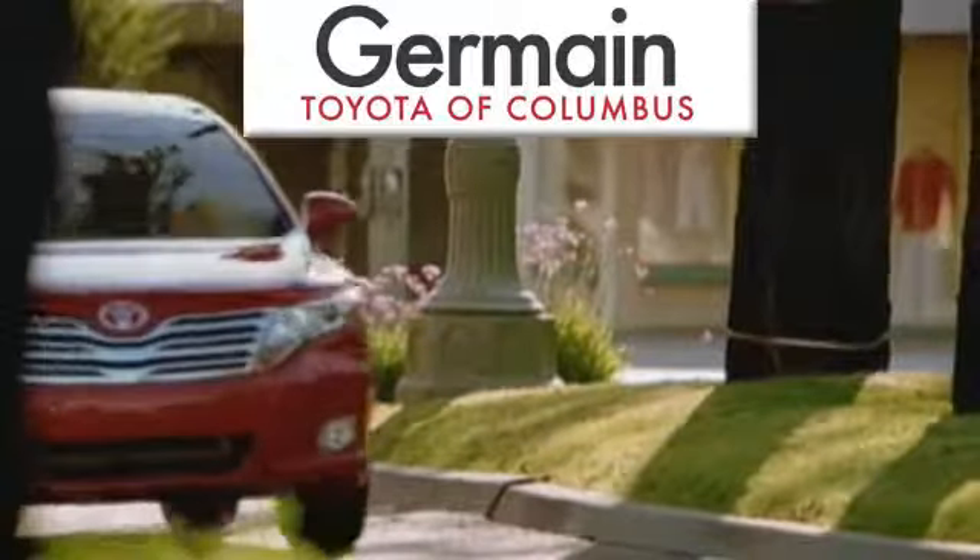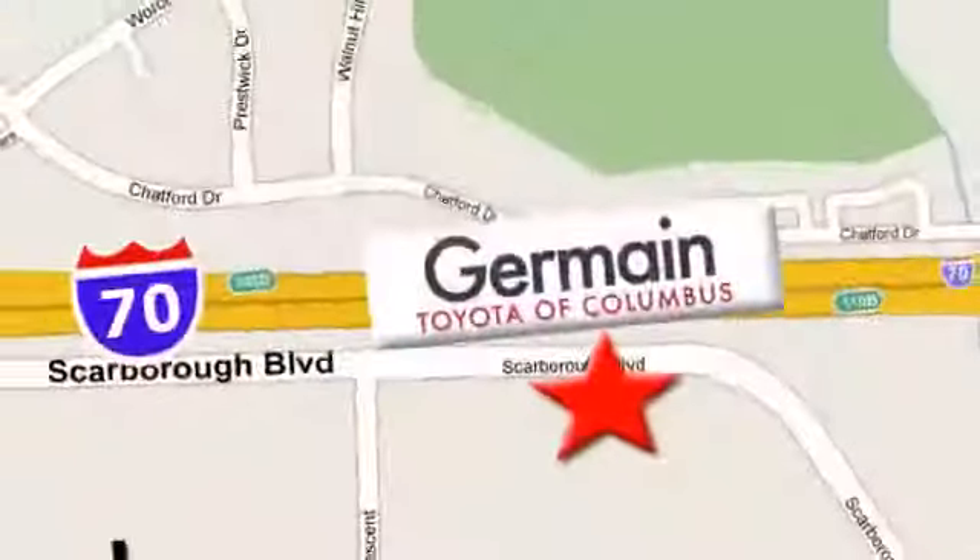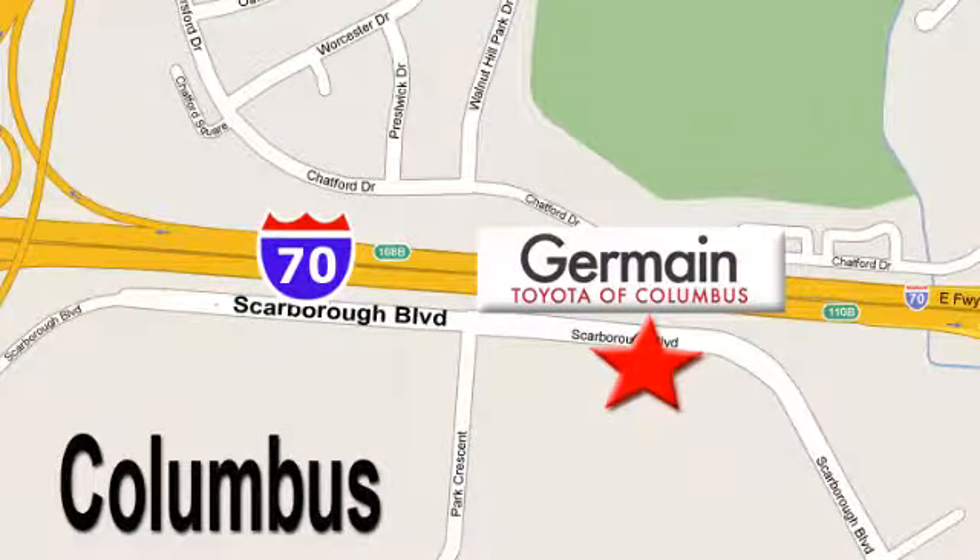Come experience luxury the Germain way at Toyota of Columbus, conveniently located at 5777 Scarborough Boulevard in Columbus.